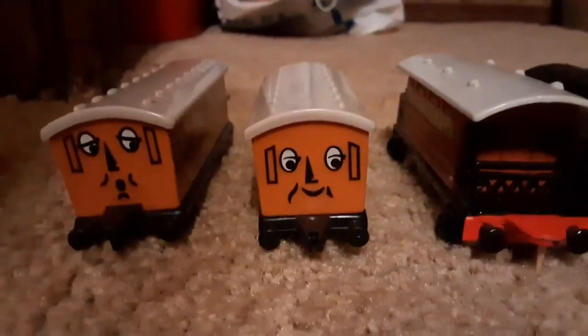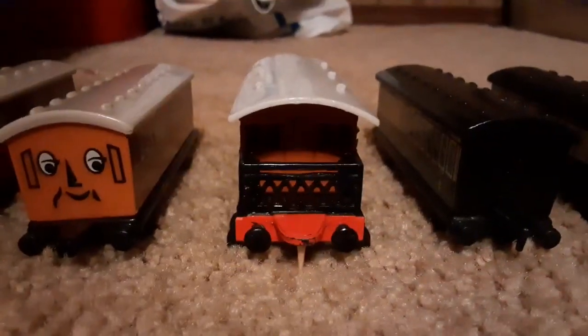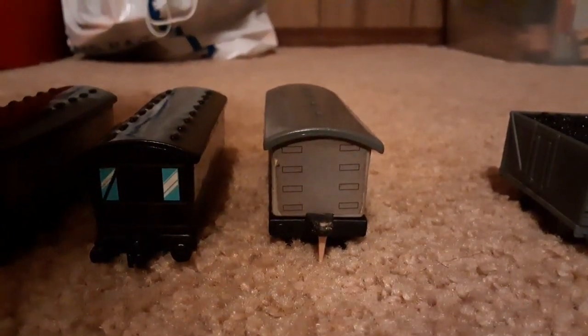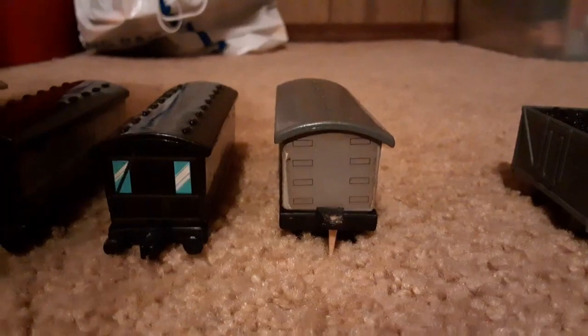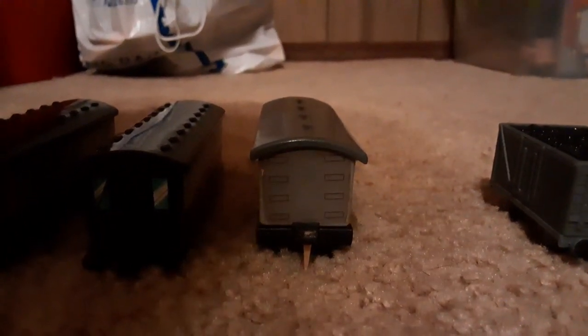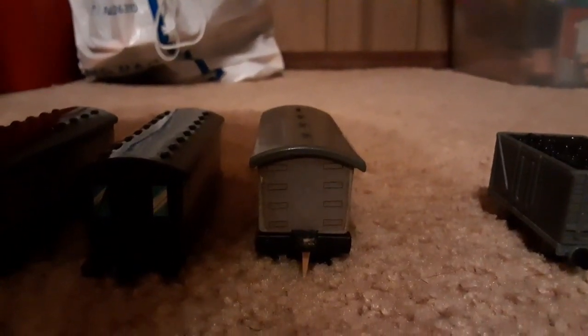Now on to my coaches: Annie, Claribel, Henrietta, the old coaches, and the Express composite coach. I don't have a brake coach, because this one came in a lot second-hand, and I got this in a lot second-hand with most of my collection here, so I didn't get the brake coach. I might someday, when I get the Express coach new. Hopefully.